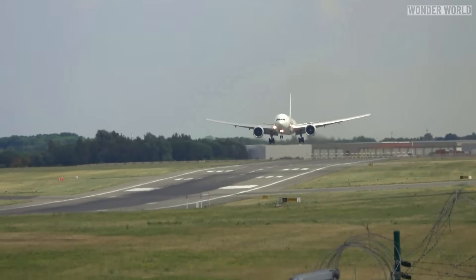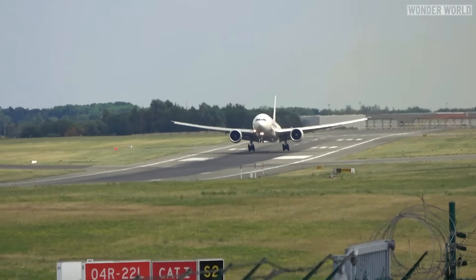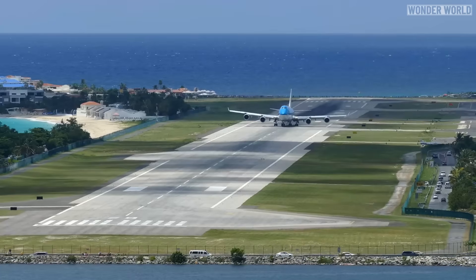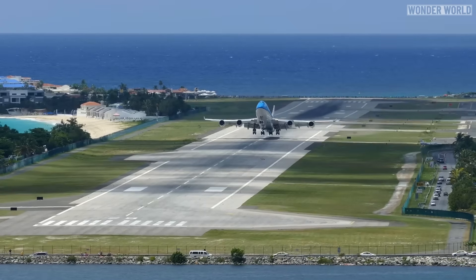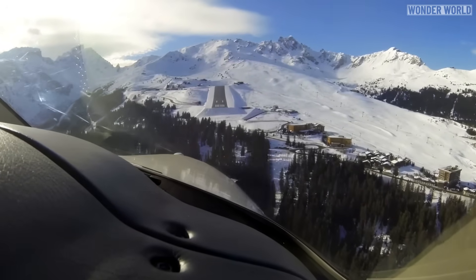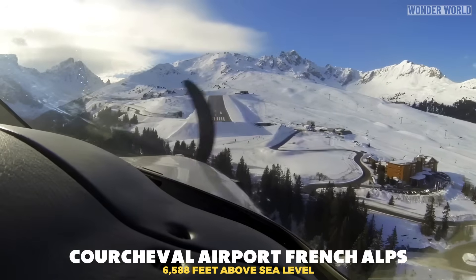Runways are typically built to follow the natural contour of the land, which can result in slight undulations. But some runways are designed to be an odd shape to fit into a small area, such as on an island or at the top of a mountain, such as the runway at Courcheval Airport, which services a ski resort in the French Alps.